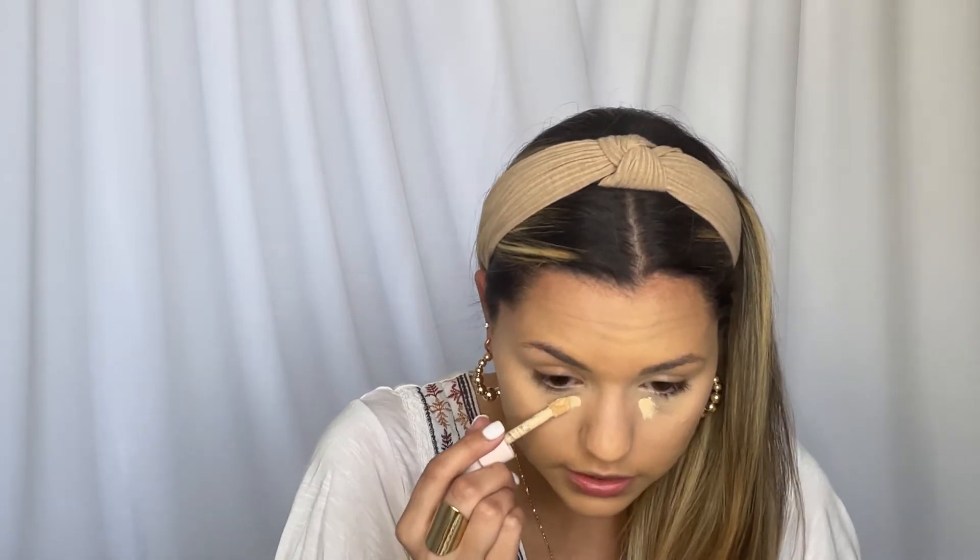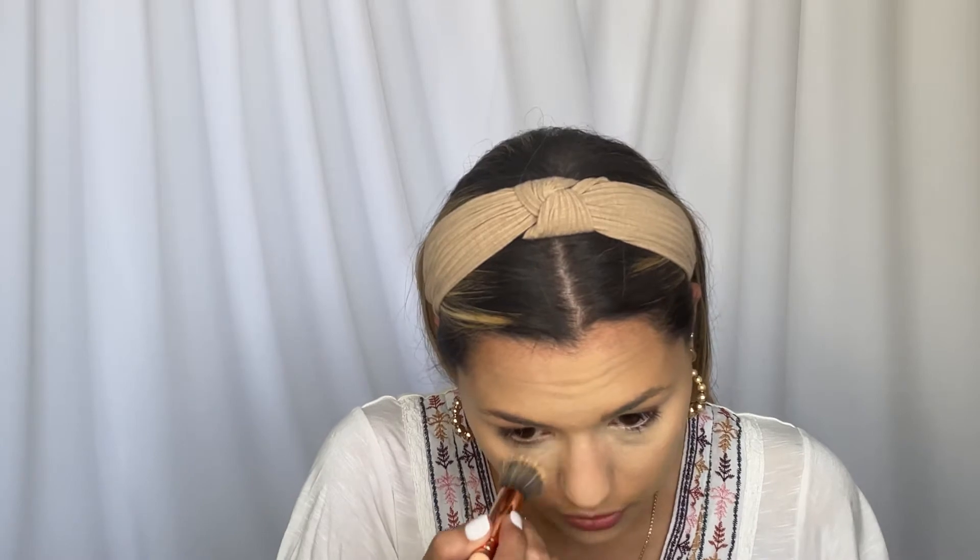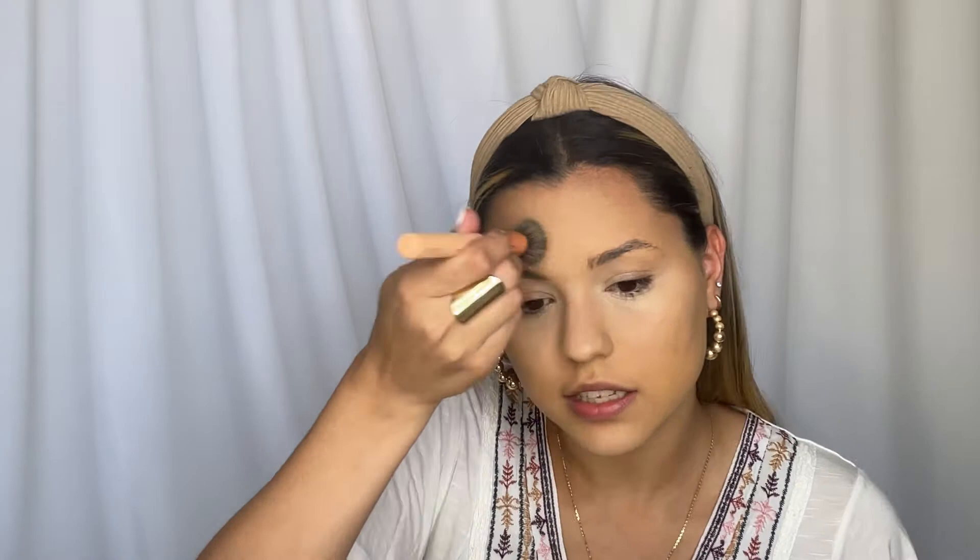It does say moisturizing and buildable, so maybe we can build it up. Besides the wrong shade, it did brighten my under eyes a lot. It didn't fully cover the darkness, but it did brighten. I'm applying a little bit more in the inner corner where I have the most noticeable darkness, putting a couple dots up here and on the nose to even out a little bit. It's definitely buildable — it covered a little bit more, and after setting it I think it'll look even better.